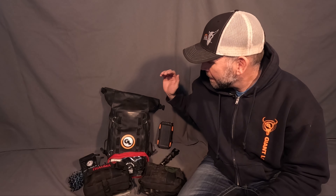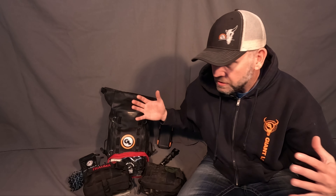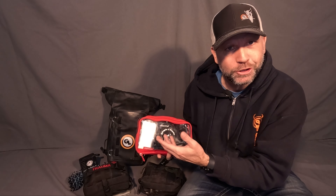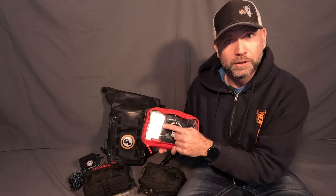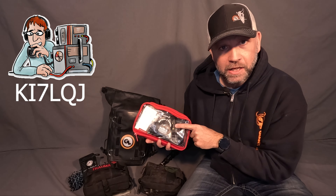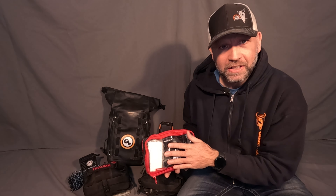The first bag we're going through is the Giant Loop Revelstoke bag — it is freaking awesome. This is my everyday driver bag; it doesn't matter if I'm going to the grocery store or on multi-week trips, this bag is always in the rider-up position right behind me. First and foremost I pack my insurance, registration, and all that stuff, plus emergency toilet paper — you never know. I'm also a ham operator and I have a ham radio handheld in here.